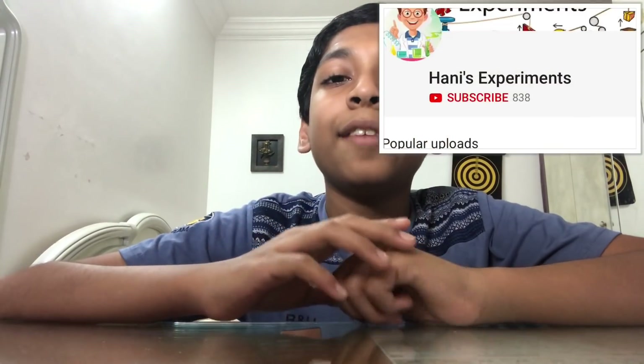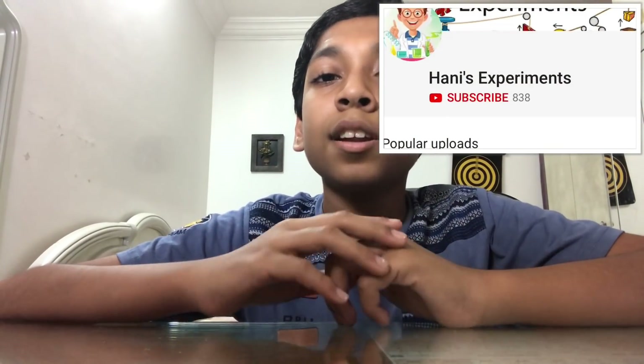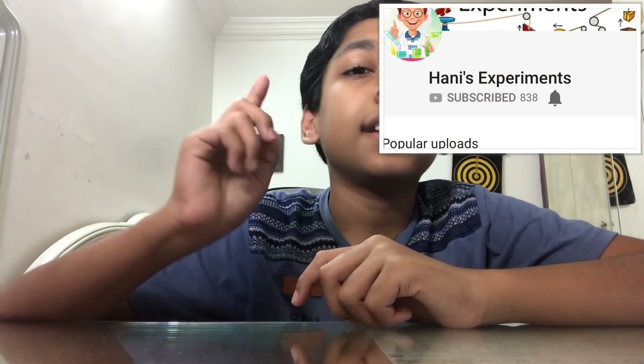Hi, today I'm going to show you two easy science experiments, part B. If this is your first time on my channel and you want to see more of my experiments, start now by clicking the red subscribe button and the small bell icon so you get notified when I upload videos.